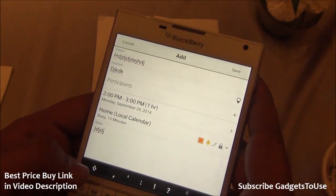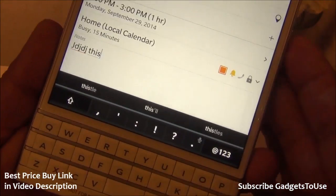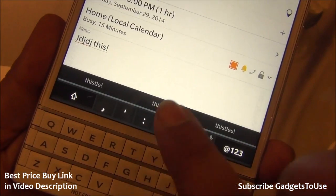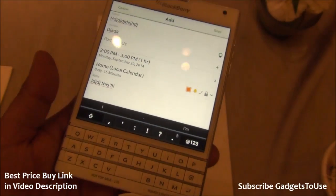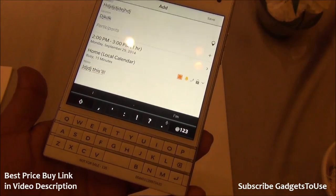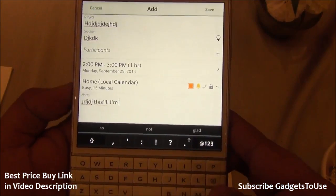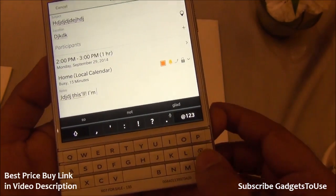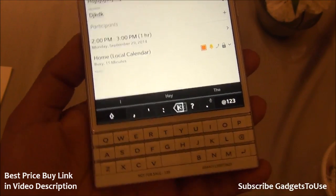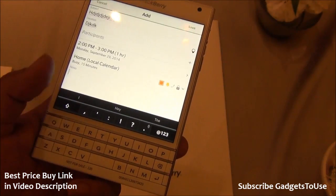For example, if you are typing and want a suggested word, you can swipe to select it. All the suggestions appear at the top so you can easily see and tap them, or swipe to type them. You also have the option of deleting — if you want to delete, you can do a swipe from left to right on the keyboard and it deletes one word at a time.